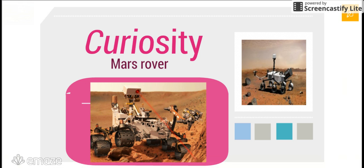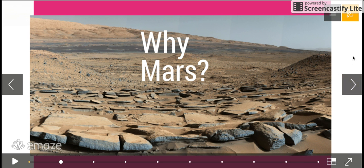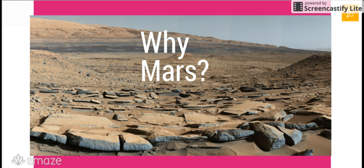My presentation today is about Mars weather and Curiosity. This presentation is going to cover a couple of basic facts and information about Curiosity. So first of all, why Mars? We're exploring Mars to see if it ever did hold life or if it ever could hold life, and we're getting information about the distant but not too distant planet.